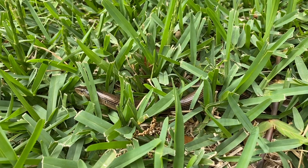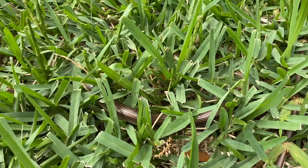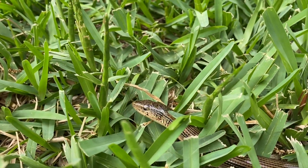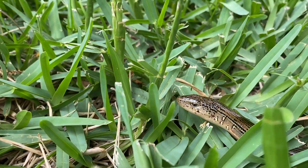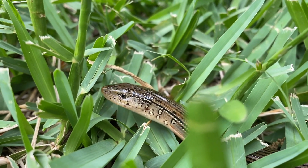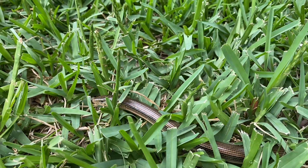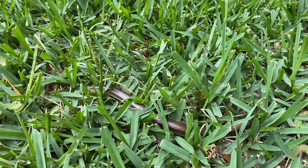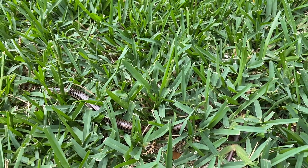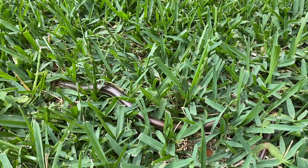Today's find is this glass lizard. You may have seen these guys on the cart path and in your yard before and thought they were a snake because they have no legs. But having legs is not the defining characteristic of a snake, because this is a legless lizard — this is our glass lizard.